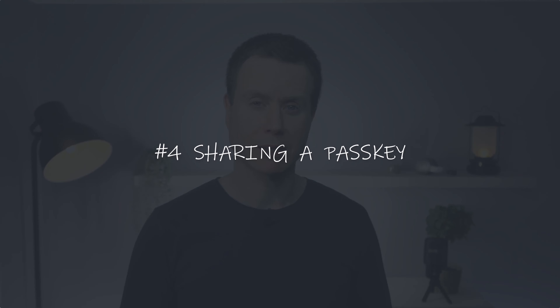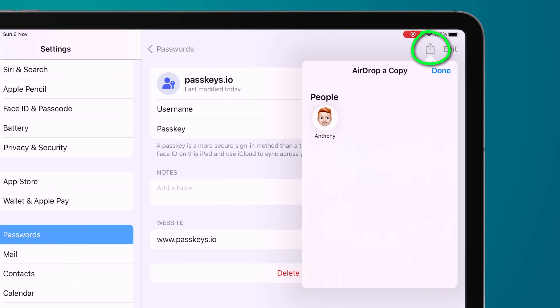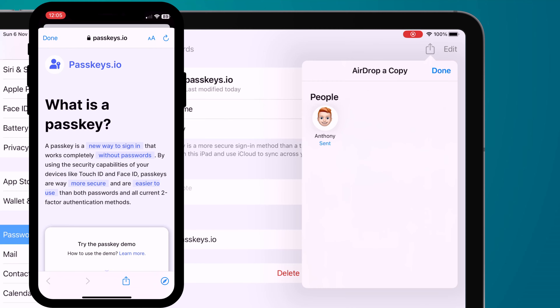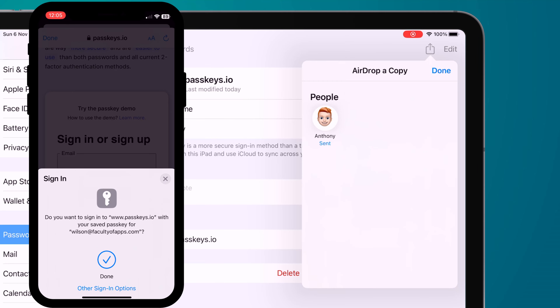You can also share passkeys, say if you want one of your family members to have access to one of your accounts. Find the account that you wish to share in Settings, click the share icon and AirDrop it to them. The beauty of passkeys is that the account credentials are then saved to the other person's keychain and they can use their own Face ID or Touch ID to authenticate themselves and access the account. For security reasons this will only work with AirDrop — you can't email or message your passkey credentials to someone else.